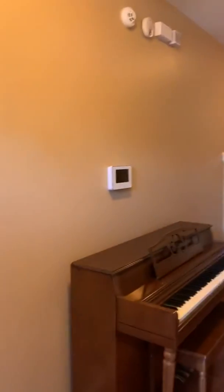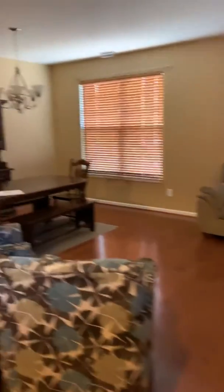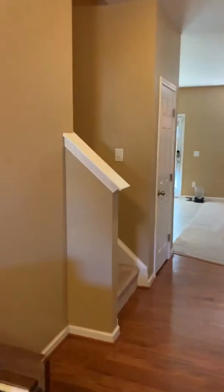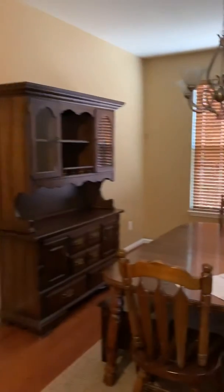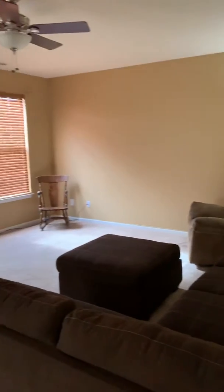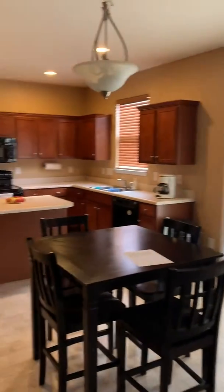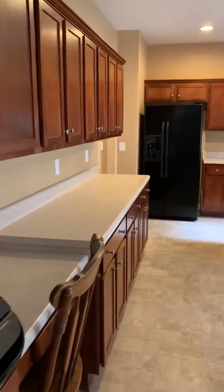We are standing in the doorway — nice hardwood floors. You've got your stairs right there going up. Here's the main living area and the living room. And here is your kitchen with black appliances; it does not have granite.